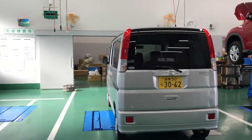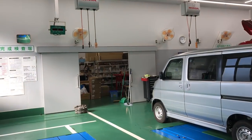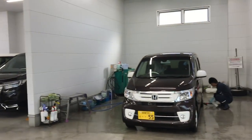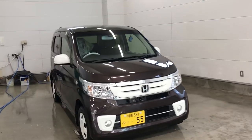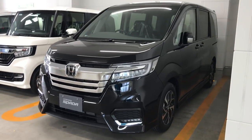They've got a Vamos four-wheel drive and look at this — everything is so tidy. The walls are clean, everything is spotless. I don't know, it's just how Japan is. There's the car wash and detail area. And there's the Spada Step Wagon — that thing is crazy.